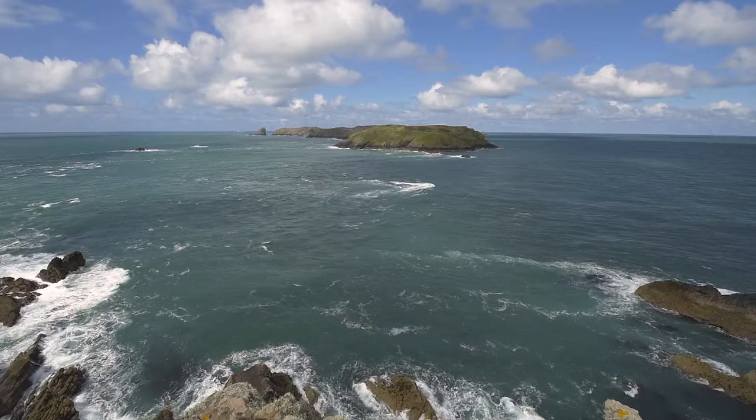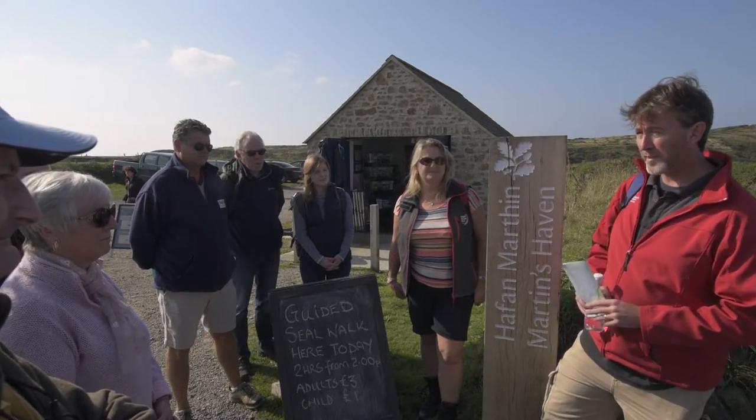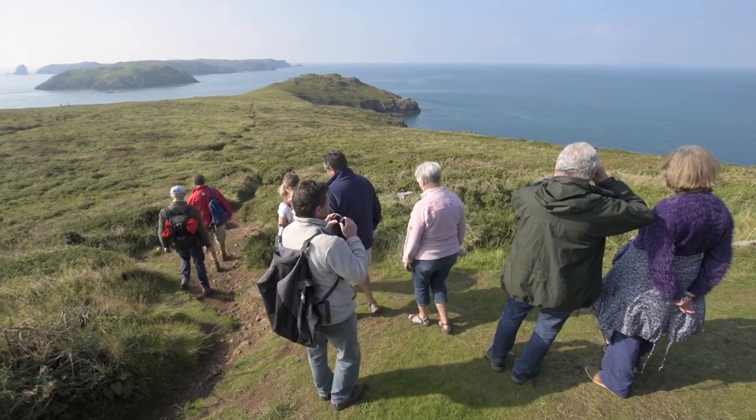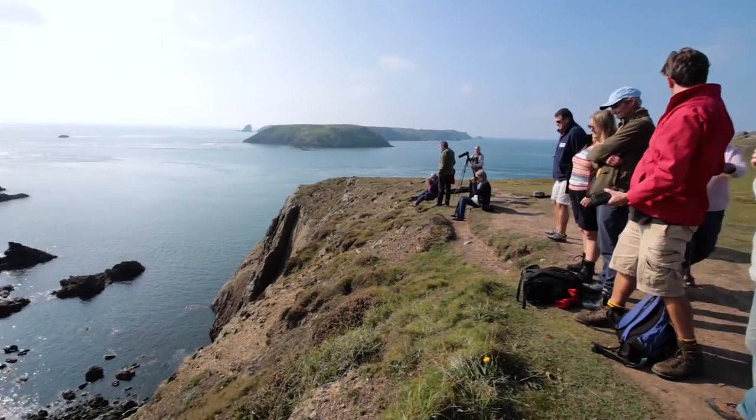Welcome to Marlowe's. I'm Matt, National Trust Area Ranger for this part of Marlowe's. We run a series of walks from end of August, just as the puppy season is starting, end of August through to end of October.